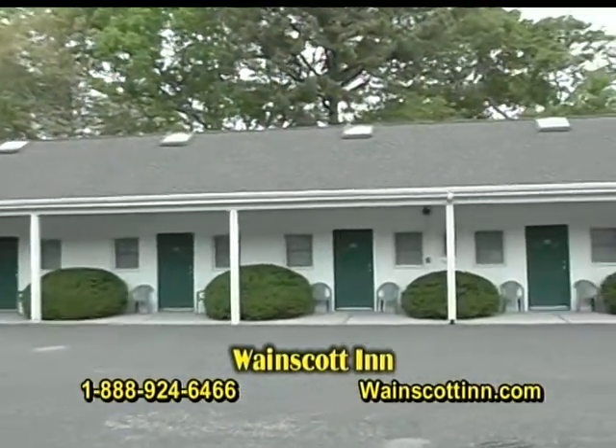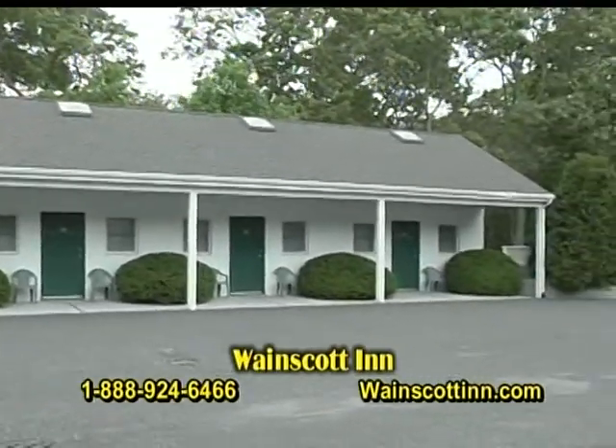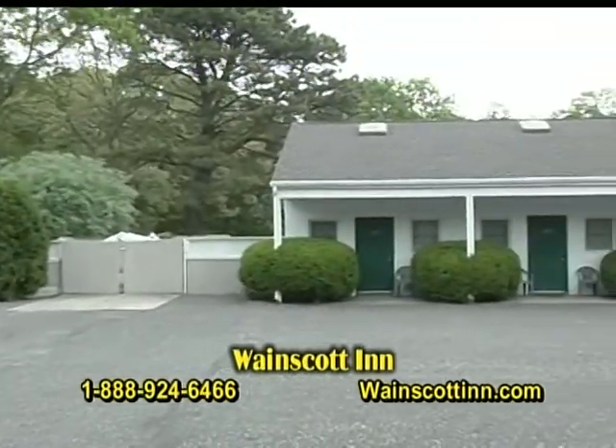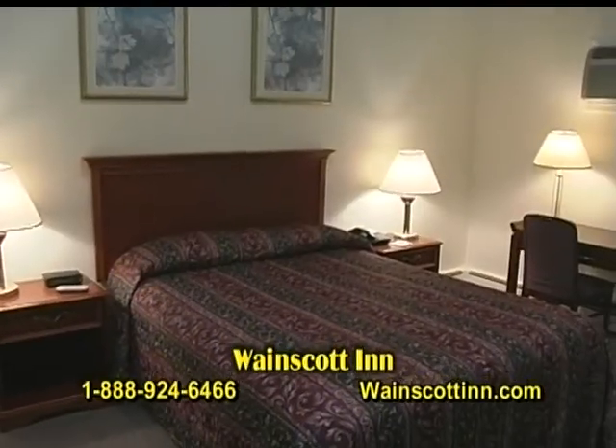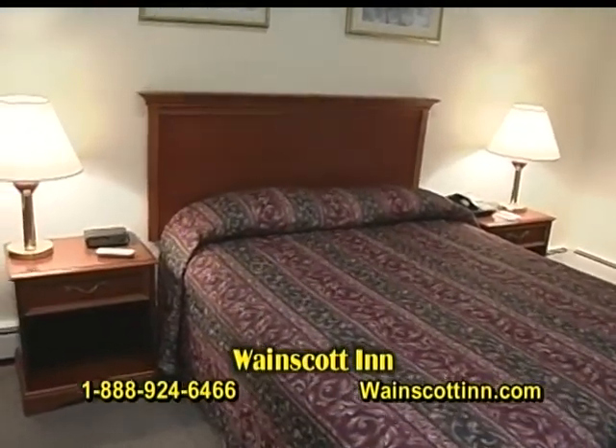Each room comes with a microwave, sink, and small fridge. They're all non-smoking, very comfortable, and very clean. Best of all, they're very affordable. Inside one of our studio units, this unit has one queen-size bed for one or two adults.